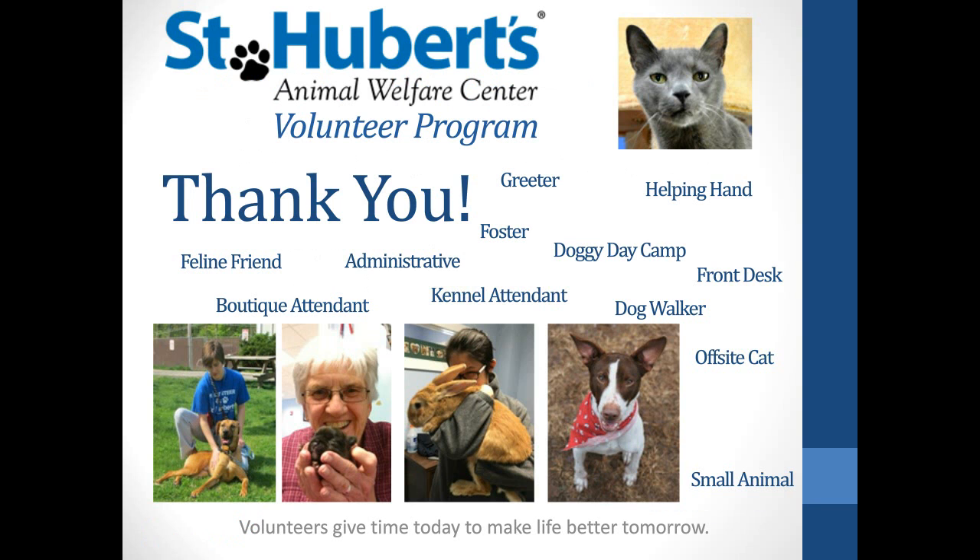Thank you for hearing about the St. Hubert's Volunteer Program. I wish you all the best of luck with your volunteer programs, and have a wonderful day.